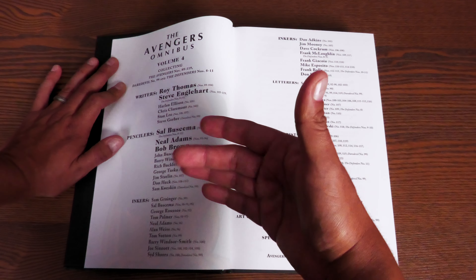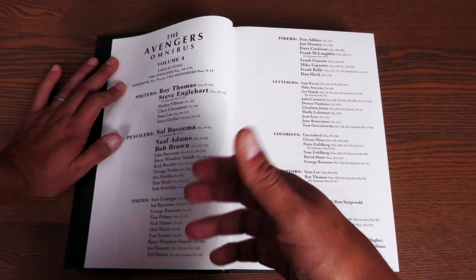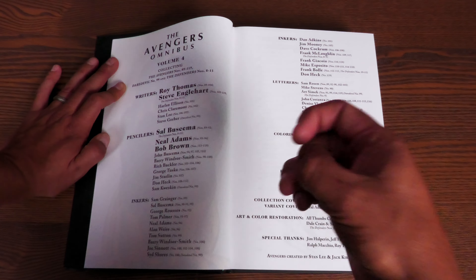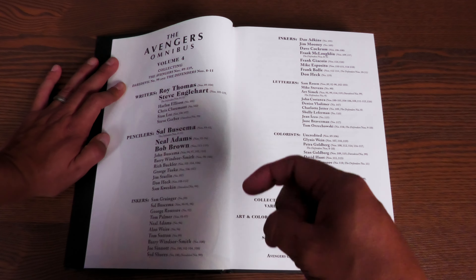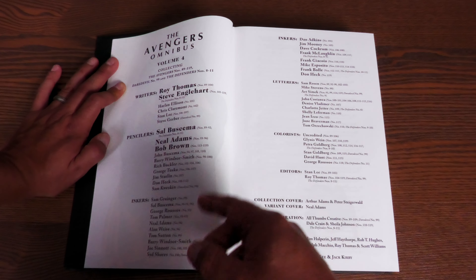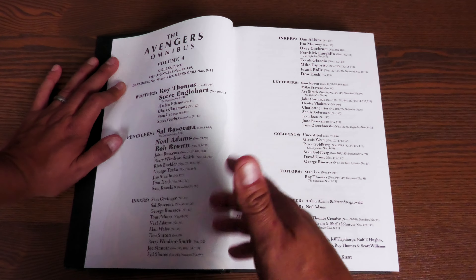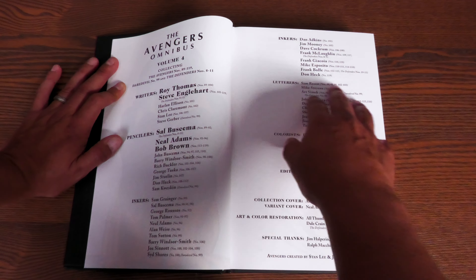If you notice, the spines are different, but everything else about the book is the same. They are still using this Arthur Adams cover, by the way. I love this cover - it's so freaking epic. Look at all those characters that Arthur Adams puts there. There's nothing wrong with Neal Adams; this is the classic cover. But this is the standard edition they're still using for the new standard edition reprint.